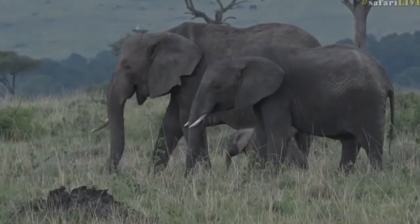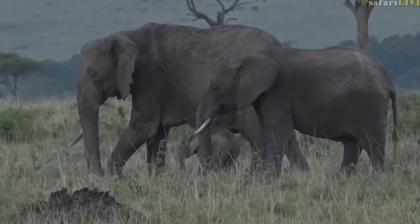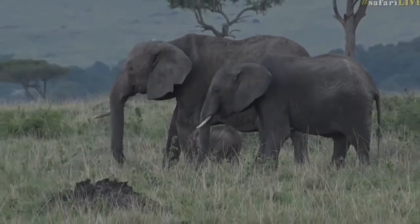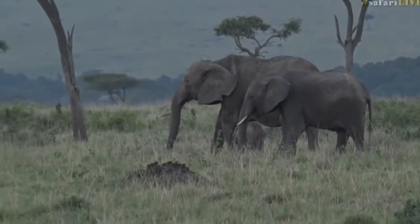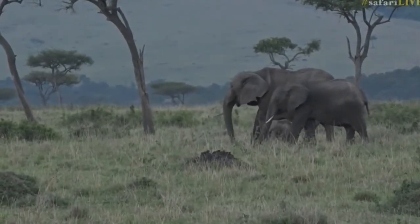I've just heard the sound of my sunglasses falling to their death at the bottom of the car — it's going to be fun trying to find them again. Anyway, someone is wondering if elephant skin is sensitive to heat and sun, and it most certainly is. It's one of the reasons why they go and have mud baths.